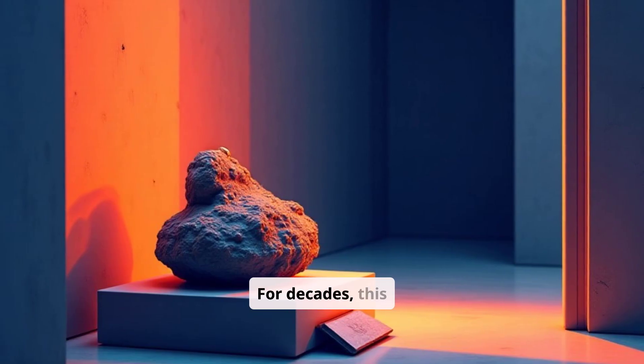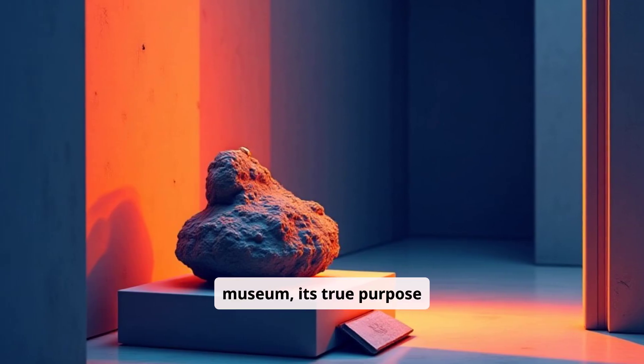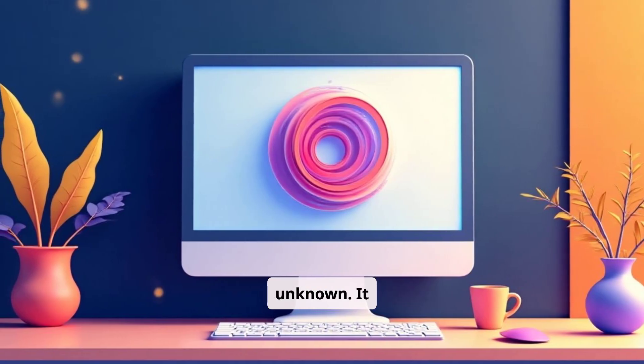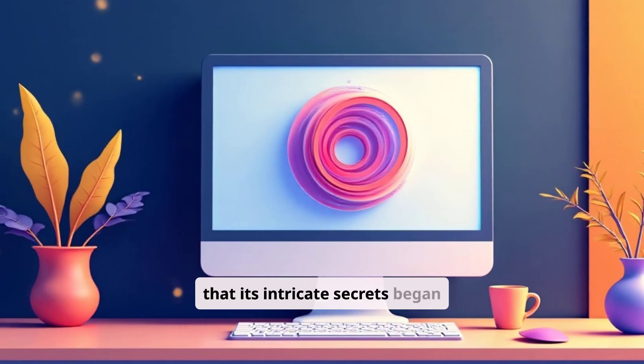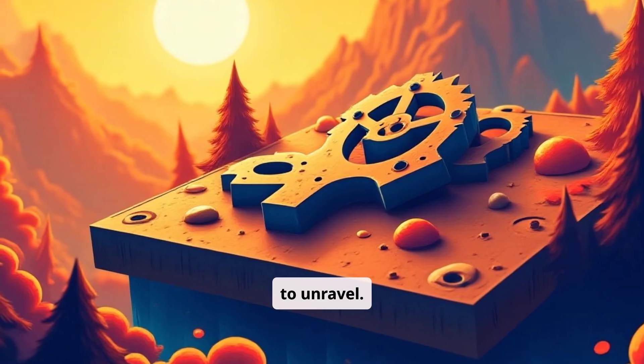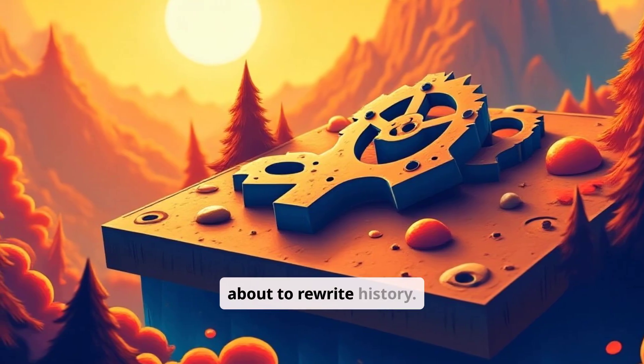For decades, this mysterious object sat in a museum, its true purpose unknown. It wasn't until much later, with advanced imaging techniques, that its intricate secrets began to unravel. This unassuming lump was about to rewrite history.